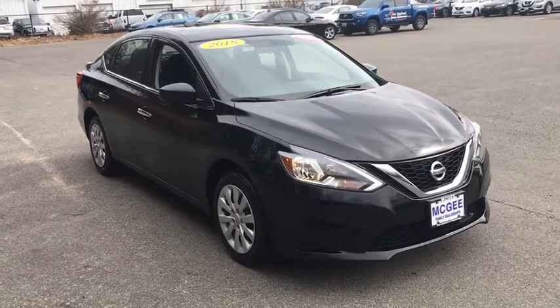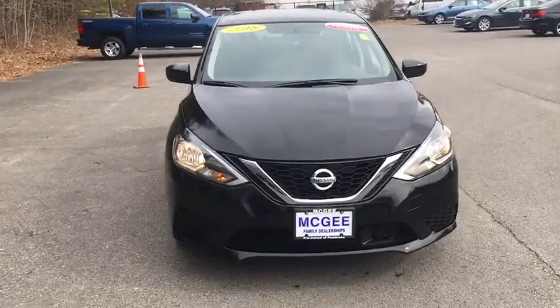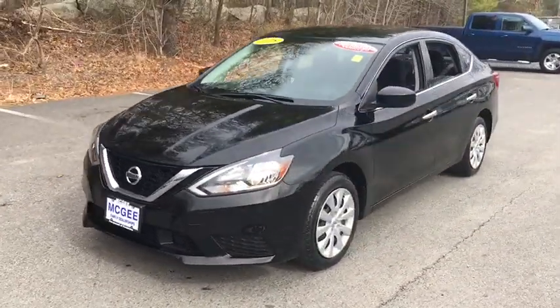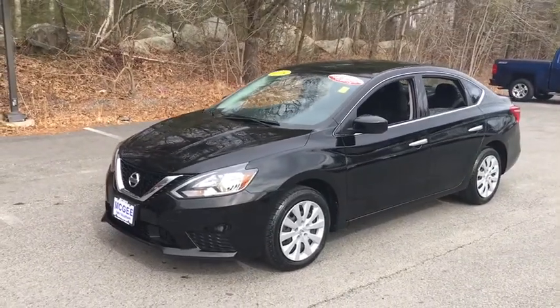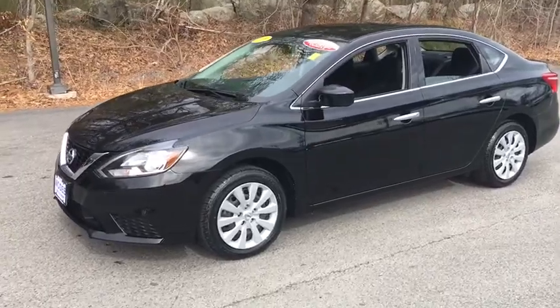Come test drive a 2018 Nissan Sentra. With its spacious and versatile interior and stellar fuel efficiency, the Nissan Sentra is the obvious choice for anyone who wants to enjoy a stylish and comfortable ride. This vehicle has less than 45,000 miles.